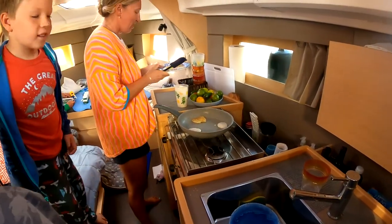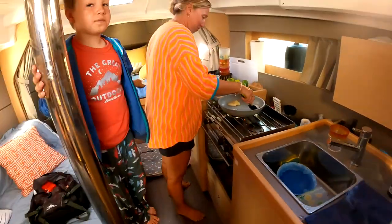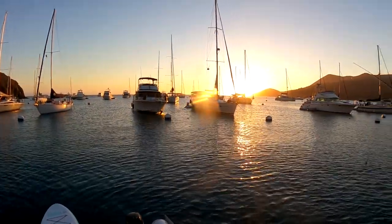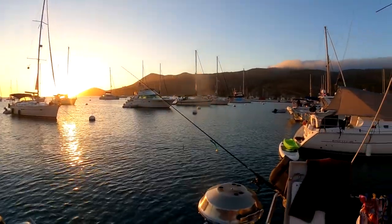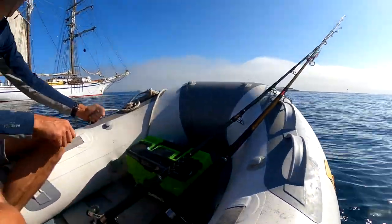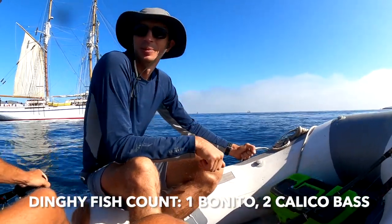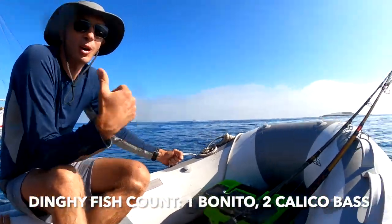What are you doing? Watching you make pancakes. Look at the fish — oh, fish pancakes! There's great fish right here at Two Harbors. What I like to do is take the dinghy out, head out to some of the kelp beds or even Ship Rock. A lot of times you'll catch a calico bass, bonita, and even a yellowtail from time to time.